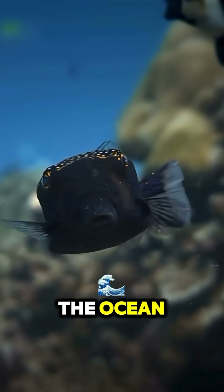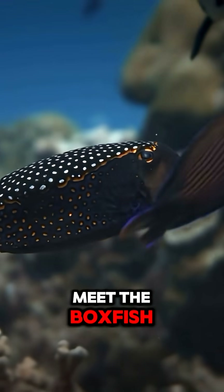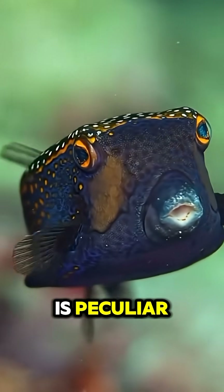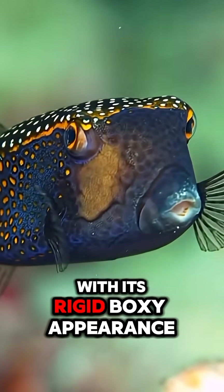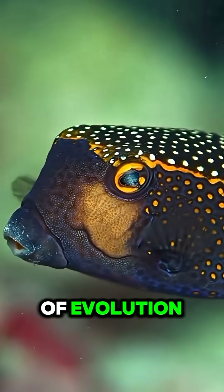In the mysterious depths of the ocean, there's a creature whose shape defies the norm. Meet the boxfish, an enigmatic fish that's as fascinating as it is peculiar. With its rigid, boxy appearance, this fish is a marvel of evolution.